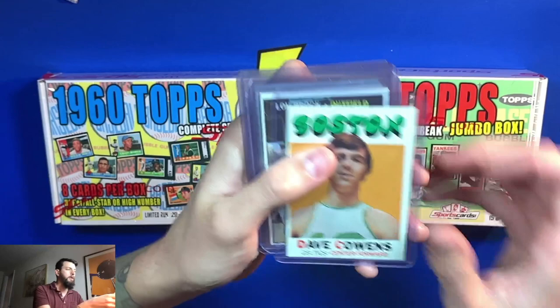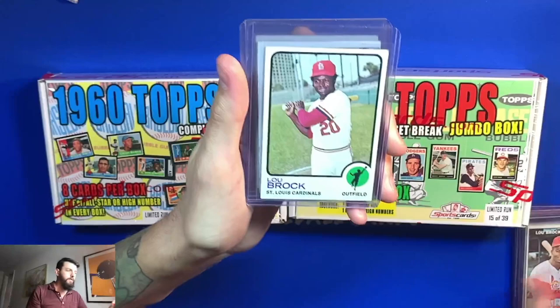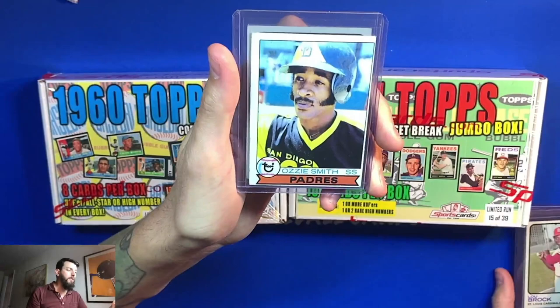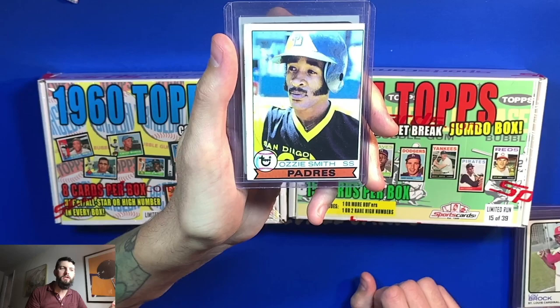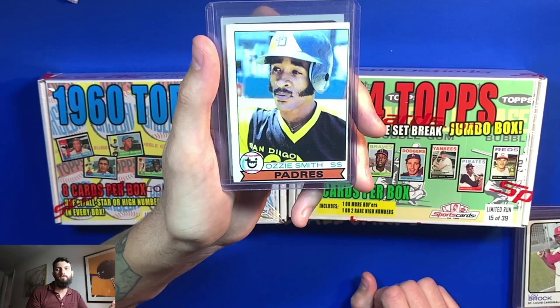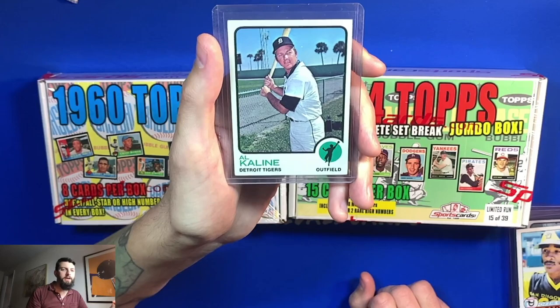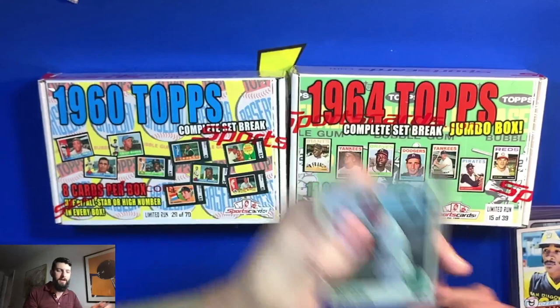Here we have a beautiful '67 Lou Brock I got for six dollars — nobody claimed it and I snatched it right up. Here's a '73 Lou Brock, about four or five dollars. The Ozzie Smith rookie card was left untouched — I got it for nine bucks. It's notoriously off-center but this card could fetch maybe 20 to 25 dollars in this condition. And to finish it off, we have a famous Detroit Tiger Al Kaline — I got that for three or four dollars and had to grab it in the condition it's in.